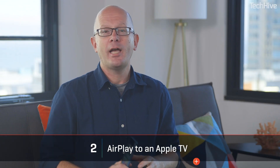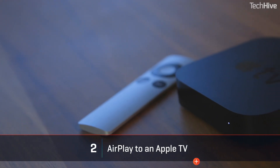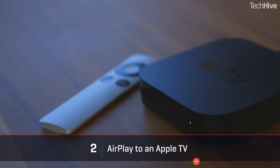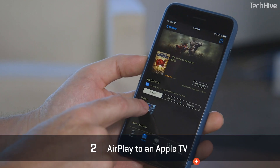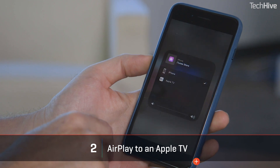If you don't want to bother with cables and have an Apple TV, you can use AirPlay, Apple's wireless streaming protocol. Both the phone and Apple TV need to be on the same network.